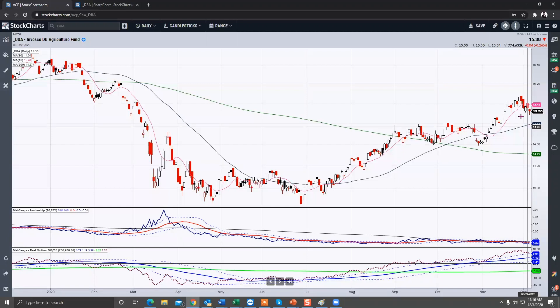If you're more of a momentum trader, you can wait for this to take out that 15.70. In which case, you would have to find a better risk — and I would say your risk would have to be somewhere around the 15.20 level.